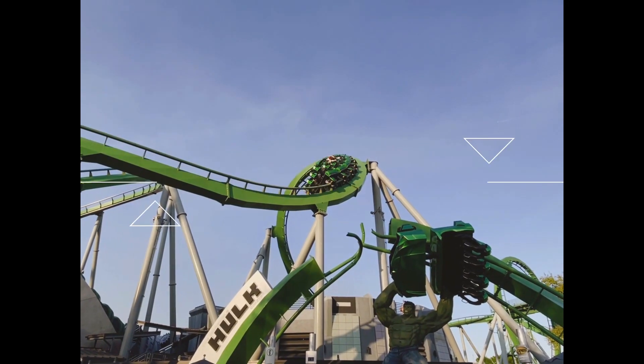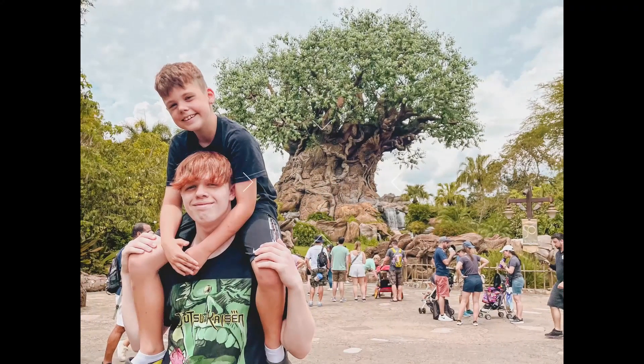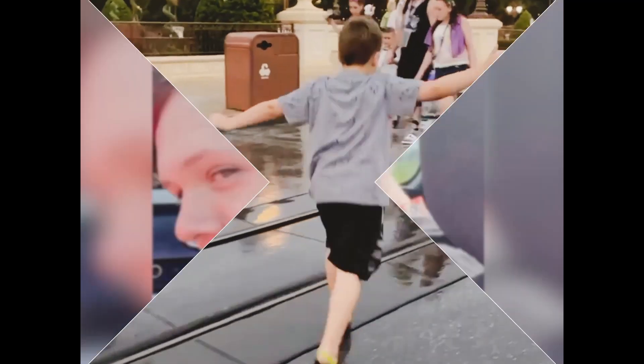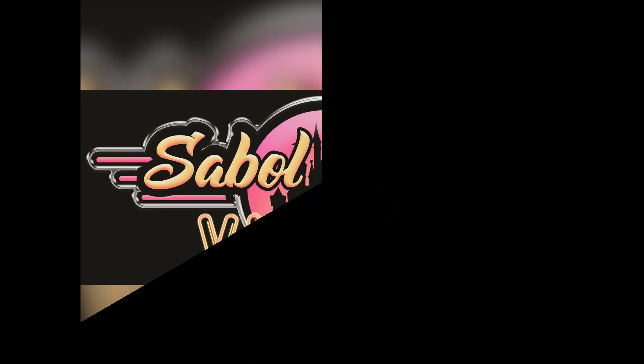Before we get started, if you would subscribe and click that bell notification so you're aware of future uploads and live streams, we would greatly appreciate it. Right now it's about 11 a.m. and I'm actually able to park on the first floor here of the Lime Parking Garage, so it should be a good tell-all that it's probably not too busy over here today.